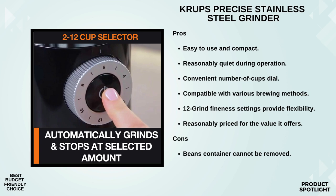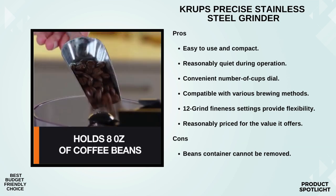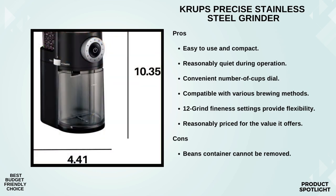Now let's address the often overlooked aspect of grinding: cleaning up. The Krups Precise Grinder has got you covered here too. The on-off button features an auto-stop function, preventing those accidental coffee spills. Plus, the removable top is equipped with an integrated cleaning brush, making maintenance a breeze. Finally, the Krups Precise Grinder empowers you to craft your coffee just the way you like it. It's all about personalization and bringing out the full flavor of your coffee beans.